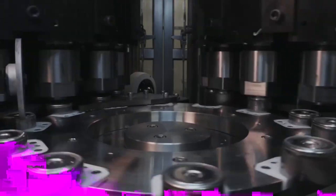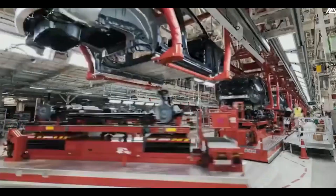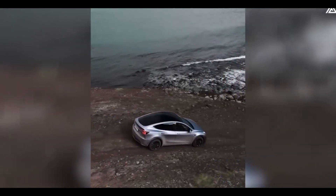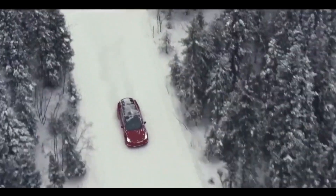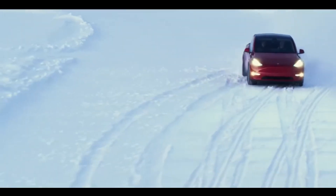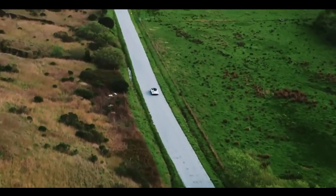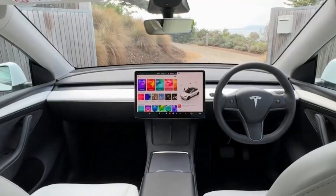Tesla's potential implementation of steer-by-wire in the 2025 Model Y aligns with its reputation for embracing futuristic technologies. While the system has been used in some high-end vehicles like the Infiniti Q50, its adoption by Tesla could bring it into the mainstream. With steer-by-wire, the feel of the car can be customized based on driver preferences — a sporty, responsive feel for spirited drives or a smoother, relaxed setting for long commutes. Tesla's over-the-air updates also mean the system can be continuously improved over time.